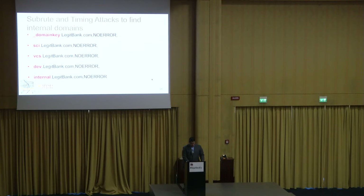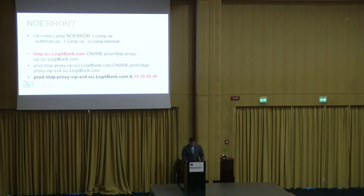Subroute can take its own output as input — cat out the results, grep for no-error on strange records, and run Subroute on those records. They found SEI was its own subdomain under legitbank.com, with its own domain controller at ldap.sei.legitbank.com. Resolving this chain gives you the IP address of the LDAP domain controller as an outside attacker — that's key. That shouldn't happen. It's an internal address, and is itself an information disclosure vulnerability, but now the scope of the pen test is widening.